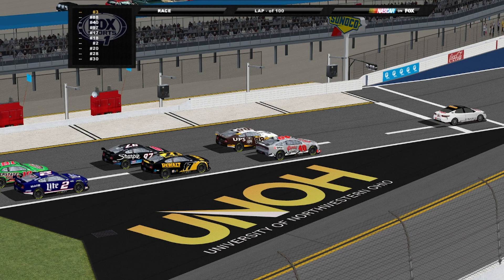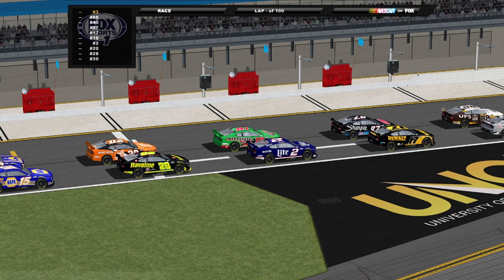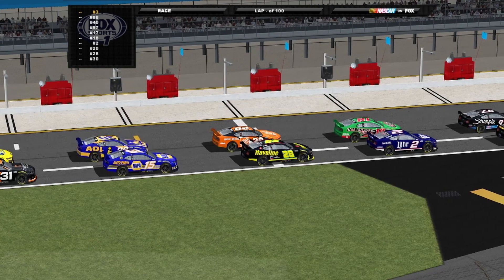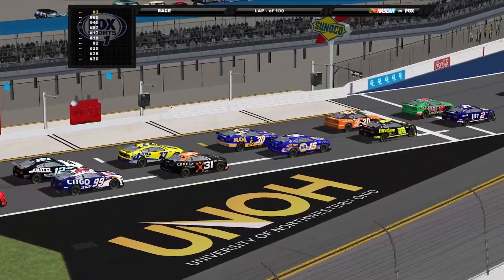We've got Dale Jarrett starting on pole with Sterling Marlin in that number 40 machine. Just behind, you've got Kurt Busch, one of the drivers still on the grid in 2022. The only other one is Kevin Harvick, if I'm not mistaken. And back in that number 29 car, you've got Tony Stewart, the 2002 champion on the grid as well.